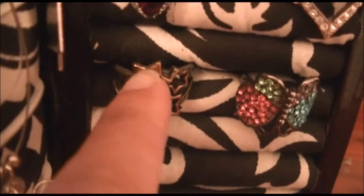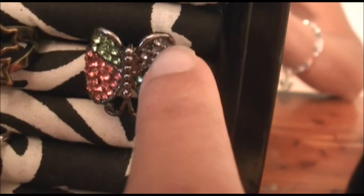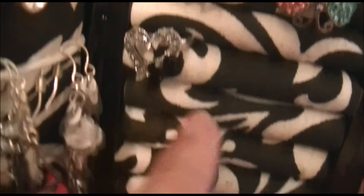I wear this heart ring all the time — I love hearts and it's really cute, though the color has faded because it's not real. I also have a star ring that I think my friend Carla would like. There's a butterfly ring I got from my aunt when she was selling jewelry — really different and pretty with different colors. Another heart ring with black stones that I used to wear all the time.